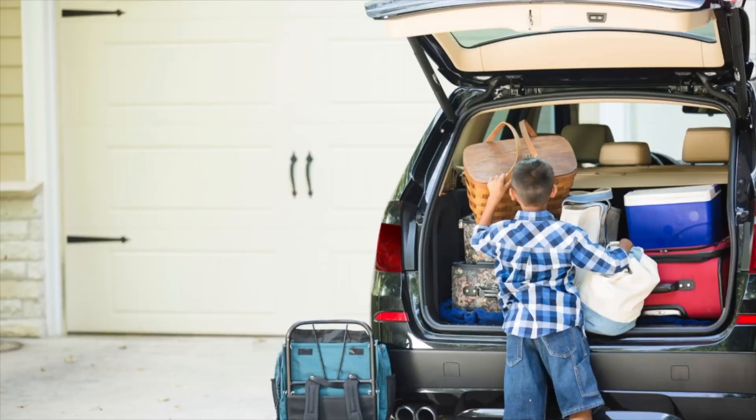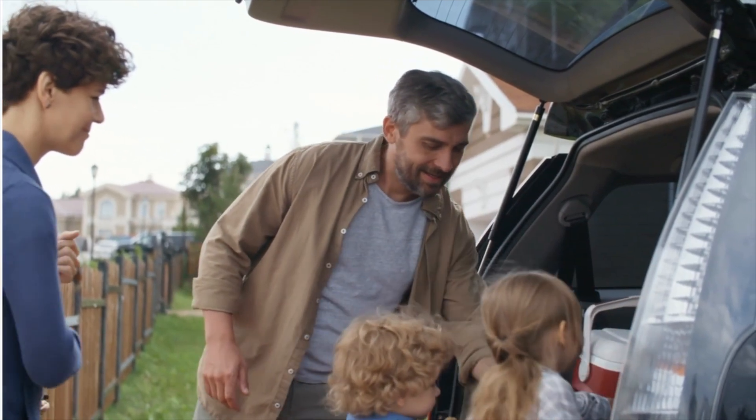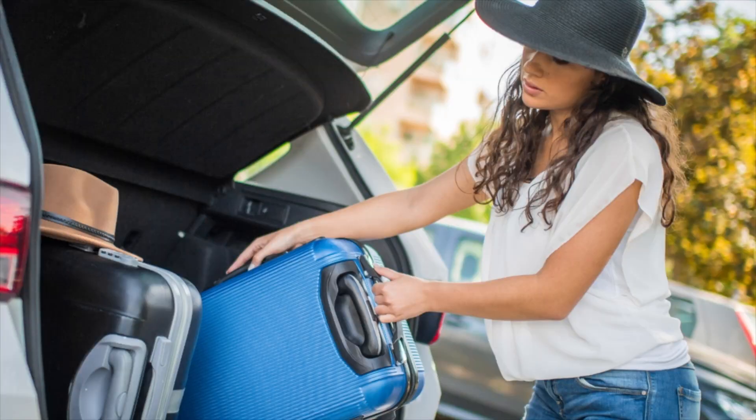My bonus tip: load up the car the night before, and always pack a few travel treats. Long lines at the airport, long lines to check into hotels — whatever it is, you may not get dinner for a long time. Having just a few ready-to-go snacks that you can tuck in backpacks and purses is going to save you when plans don't go quite the way you intended. Make sure you load up everything the night before and bring those snacks and a water bottle.